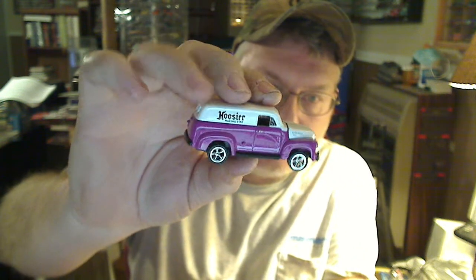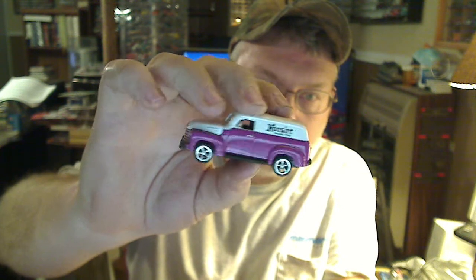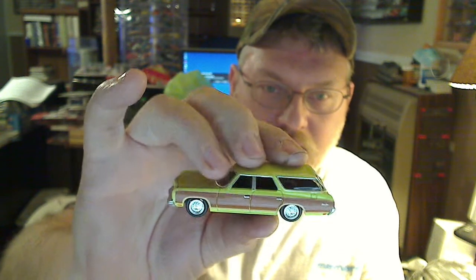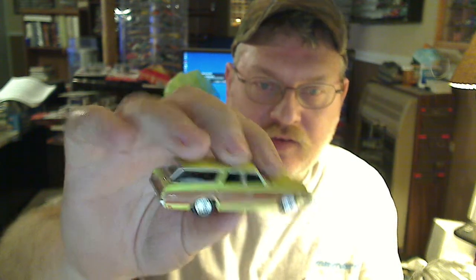There's one — Hoosier. Pretty sweet. This is what I really wish they'd come back out with — the old woody wagon, '70s. Pretty sweet.